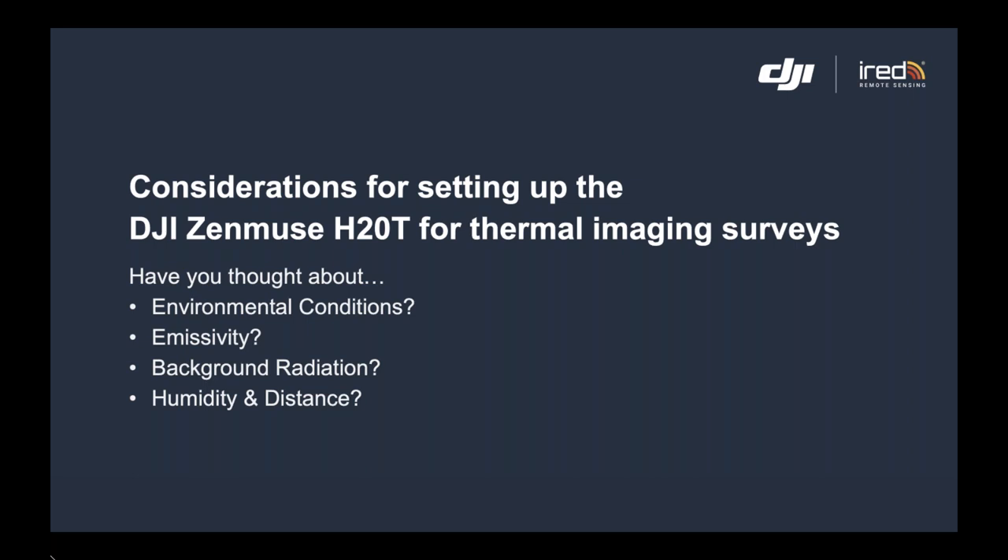If the survey is limited to something like search and rescue, it's much more immediate — you're interested in what you can see right now. But the purpose of this seminar is to introduce you to test and inspection, where we capture images and have a period of reflective consideration to analyze them and produce a report for our client. We need to think about environmental conditions: emissivity, background radiation, distance, humidity, and how we display results in terms of palette, level, range, and span.